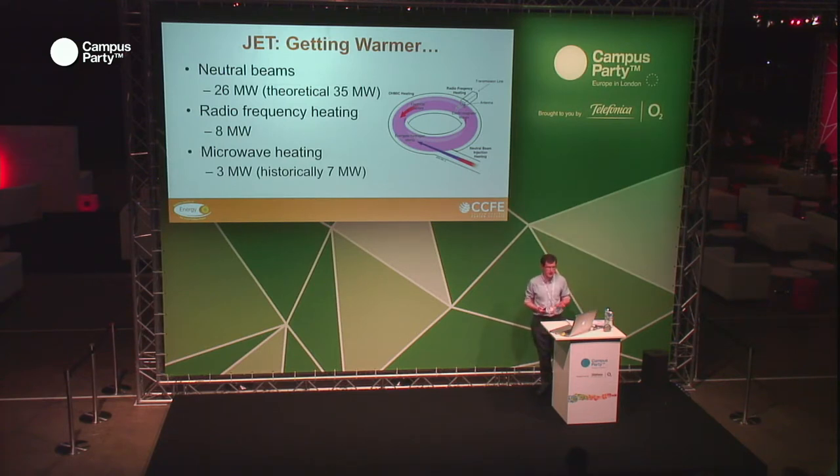Another form of heating is radio frequency heating, which puts in about eight megawatts total and transfers its energy to ions from two or three antennae inside JET. Finally, we have microwave heating — exactly like microwaves in a home kitchen but on a slightly larger scale — which can put in about three megawatts, though it's usually used for a bit less now. We also have real-time control of the position of the antenna for this microwave system, so it can actually move according to where the plasma edge is, giving very high efficiency of energy transfer between the antenna and the plasma.